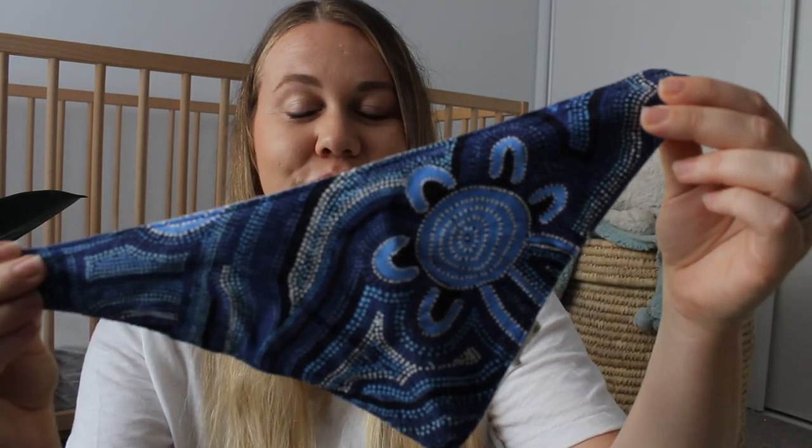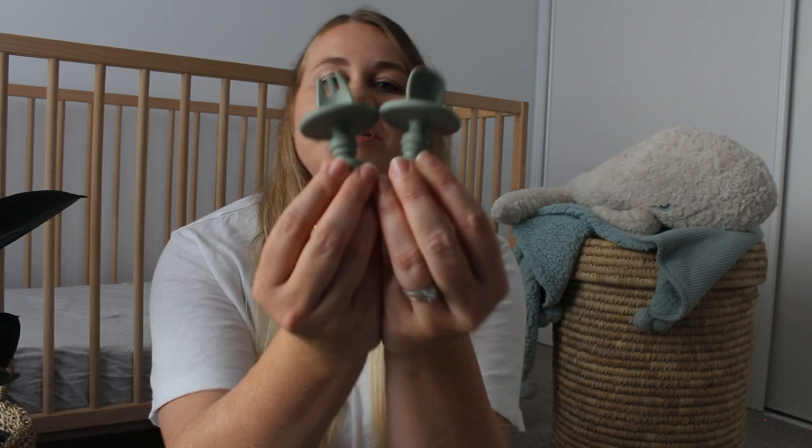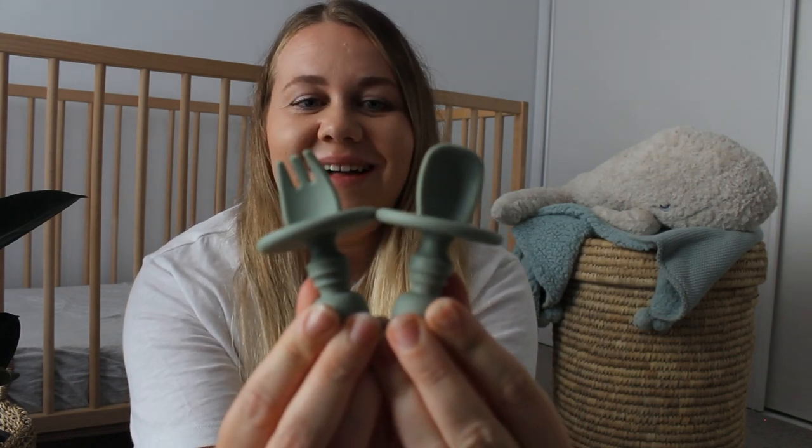I also adore these Aboriginal print bibs from an Australian small business in WA — I'll link them below. We introduced our high chair to Vinnie when he was about four or five months old as he started developing his sit muscles. He didn't start solids until after six months, but once they can start to sit independently it's a great place to put your baby while you're washing up. We popped Vinnie's silicone cutlery on the tray so he could mouth it and explore, which was a great introduction to picking up cutlery and transferring it to his mouth in preparation for solids.